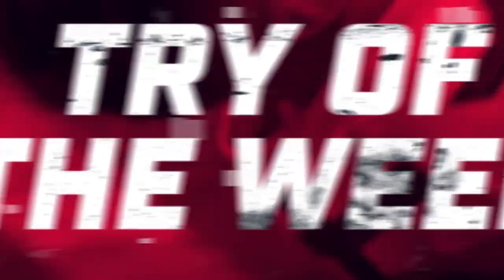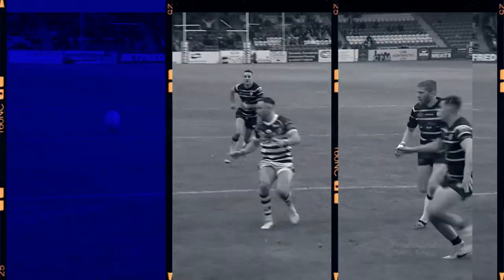Six tries, but only one winner. Head to the Our League app now to vote for your favourite.